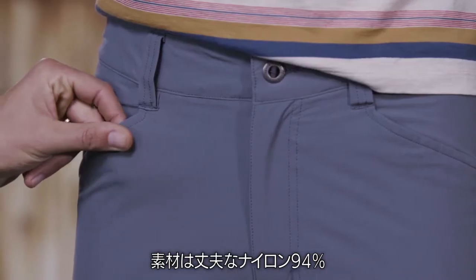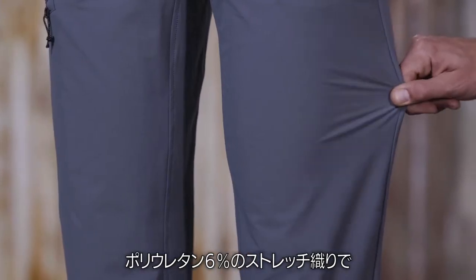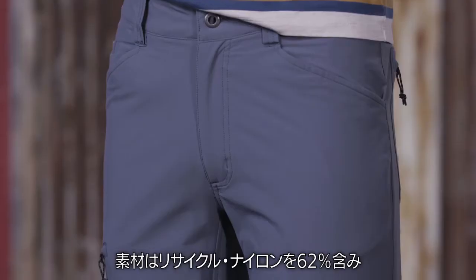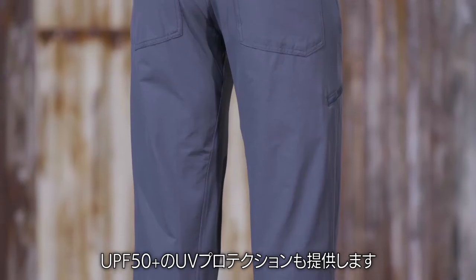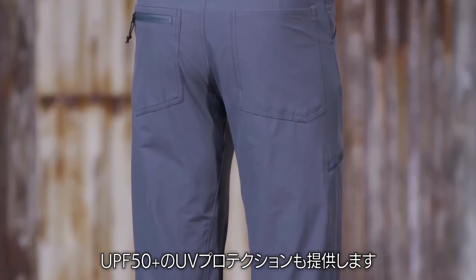We make them with a strong 94% nylon, 6% spandex stretch woven fabric with a DWR finish. The fabric has 62% recycled nylon content, is BlueSign approved, and provides 50 plus UPF protection from the sun.